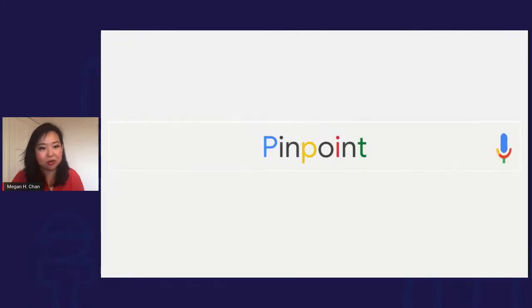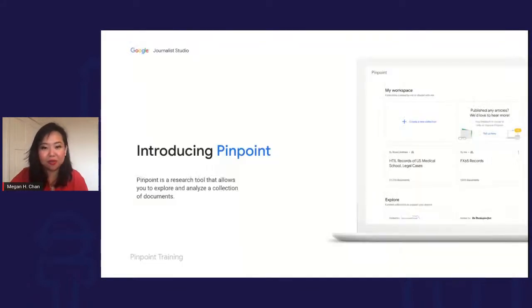What Pinpoint really addresses is: how many of you have spent a lot of time FOIAing information, getting huge document sets, and then facing the arduous task of going through them? That can be really difficult. Pinpoint uses our ML and AI technology to help you upload and then search through your collections to quickly find the information you're looking for.